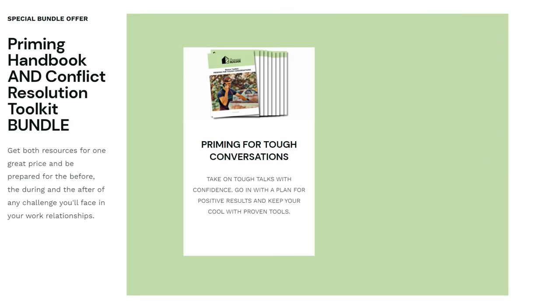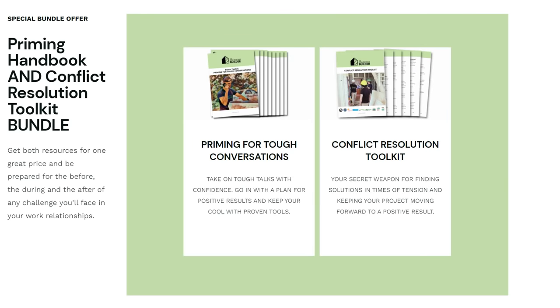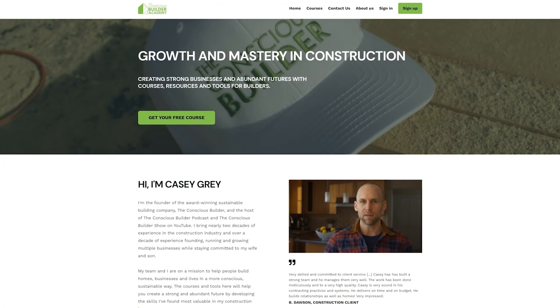My wife, Natasha, who is a former psychotherapist, lent her expertise to creating these PDF handbooks that will help you show up to any talk calm, prepared, and in control, able to turn conflict into opportunity. They are available individually or in a bundle at a great price, so check it out now at the link below or go to ConsciousBuilderAcademy.com.